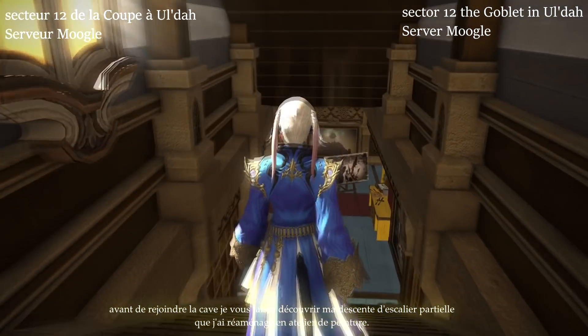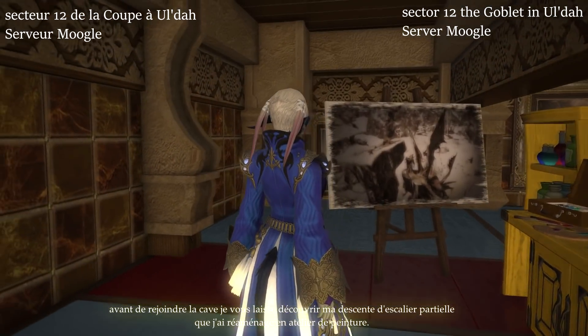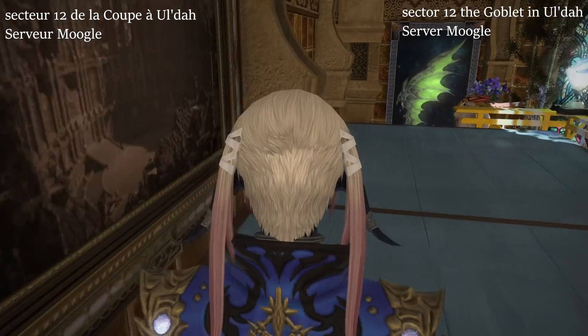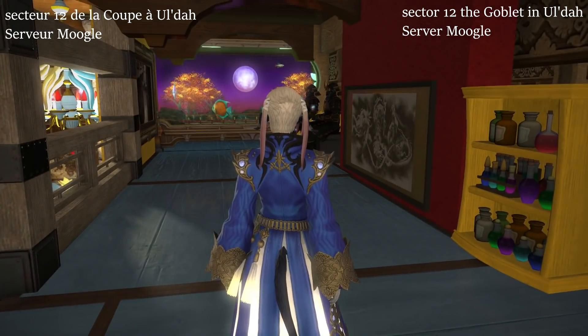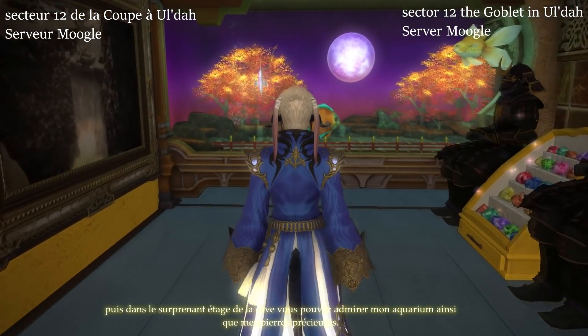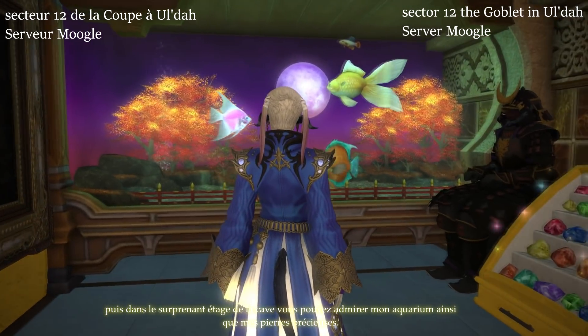Before joining the cellar, I let you discover my partial staircase descent that I refitted as a painting workshop. Then in the surprising floor of the cellar, you can admire my aquarium and precious stones.